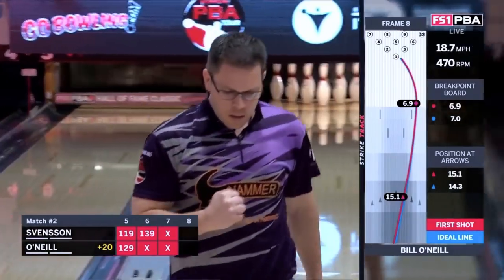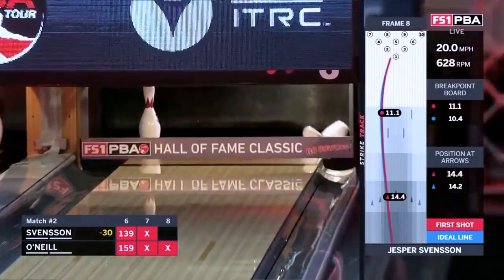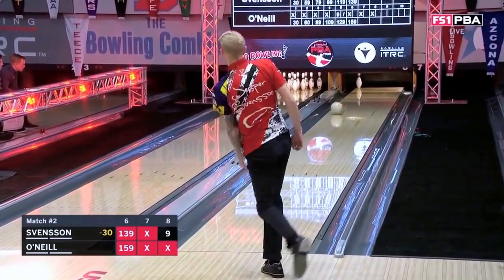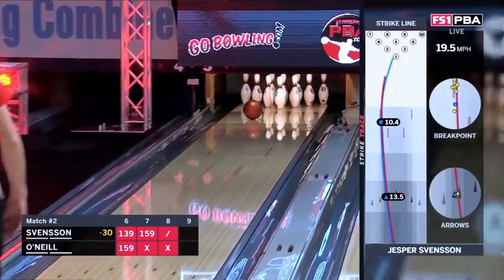He just continues to string. Needs it. Another 7-pin for Jesper Sventsen — all down the lane. And now it's too soft, and there's not enough bang in the back part of the play. But if Jesper can strike out, it's going to show up in the 9th and 10th.